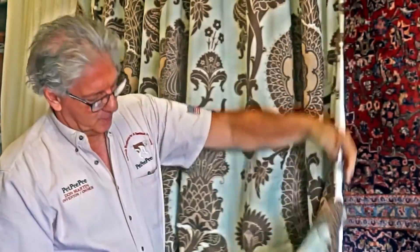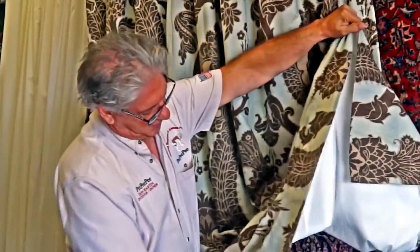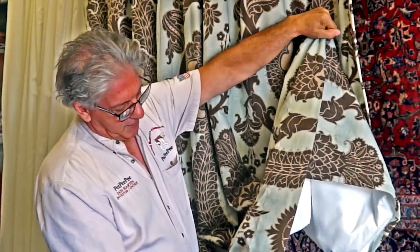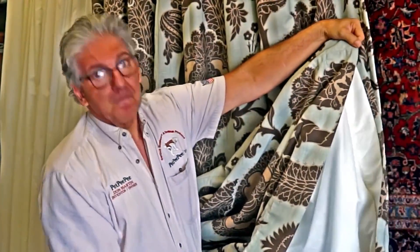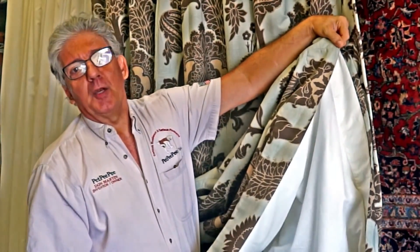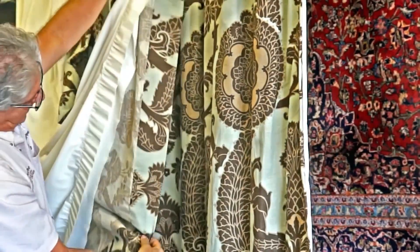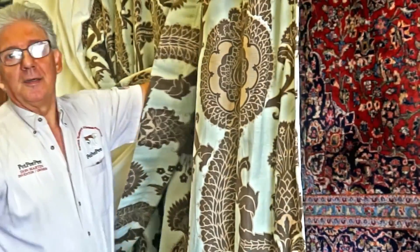I would like to show you this beautiful — look at this. No stain, no odor. It's like a brand new panel. You can see it from the back and from the front. I'm very happy. I'm sure the lady from Mississippi will be very happy with the result.